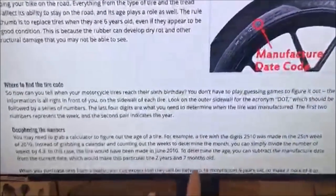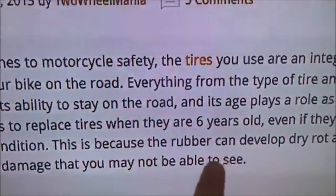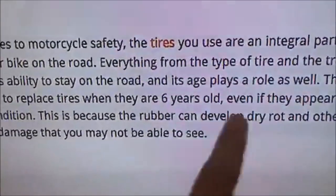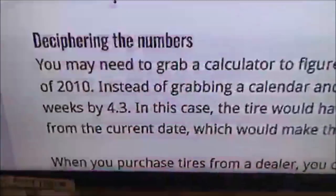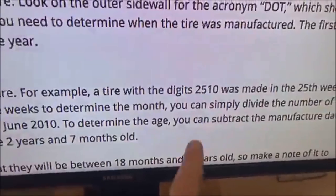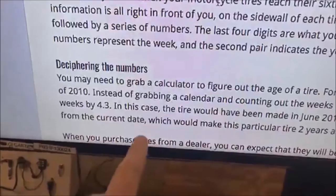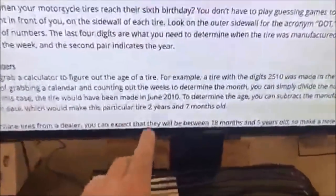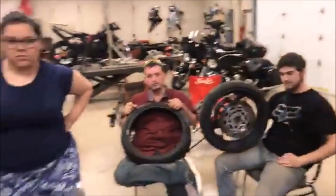The recommendation I saw on numerous sites is that six years is the agreed standard for how old a tire should be before it's replaced, regardless of tread. For example, a code of 2510 means the 25th week of 2010. If you divide the week number by 4.3, that'll help you figure out which month of the year it corresponds to — so you can find the 12th month, third week, and so on.